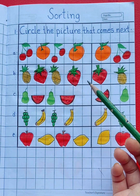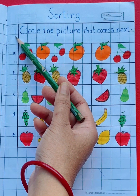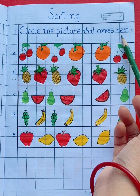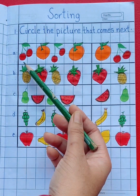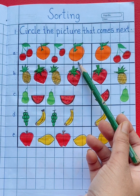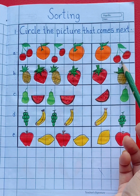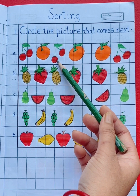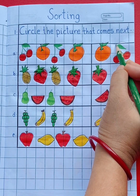Now to understand the concept, let's do a small exercise. The first question is: circle the picture that comes next. See the first row. Here we can see cherries, orange, cherries, orange. So next is orange or cherries? See the pattern — yes, cherries. Cherries will come next. So circle cherries.